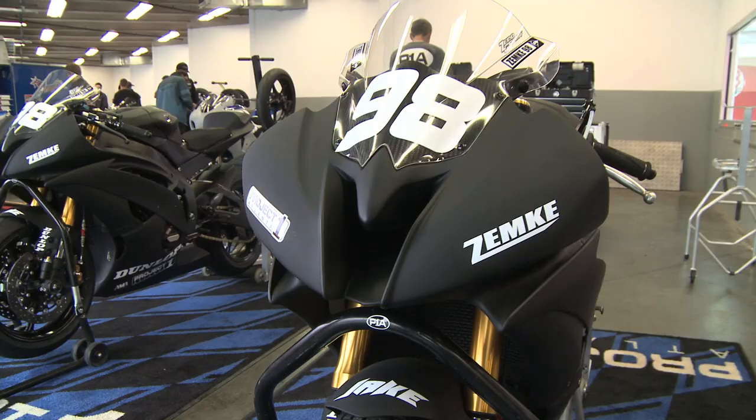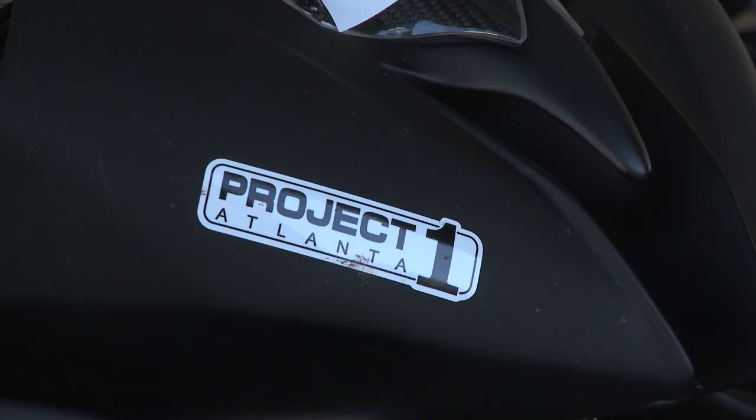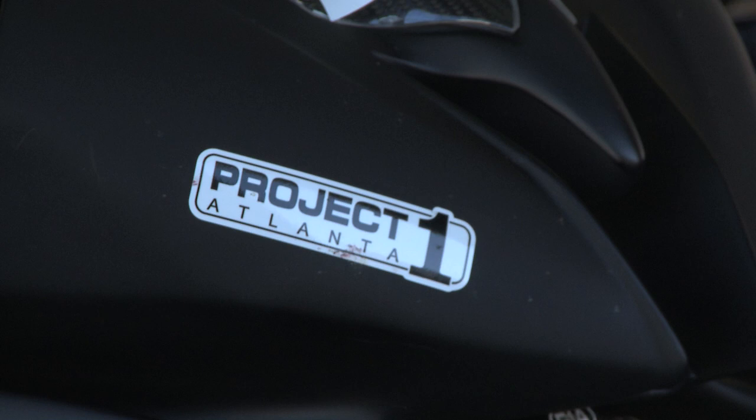After being quite public about the lack of seats in the AMA paddock, Jake Zempke and Project One Atlanta have teamed up for the Daytona 200 in what seems to be at the moment a one-race deal. "Guys Perry over here at Project One Atlanta called me up and said, hey, a week ago, said, hey, you want to come down to Daytona and ride the bike? Thought about it, said yeah, that sounds like a good time. So here we are."